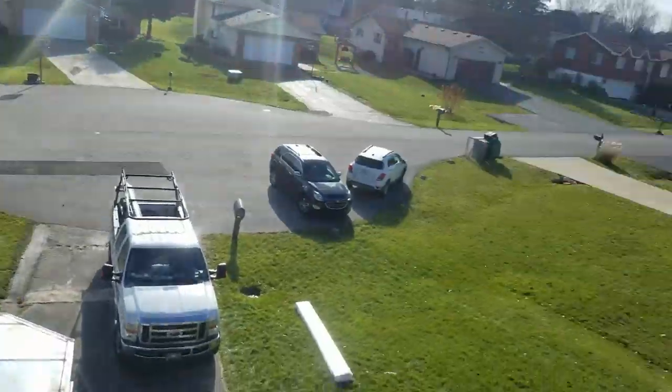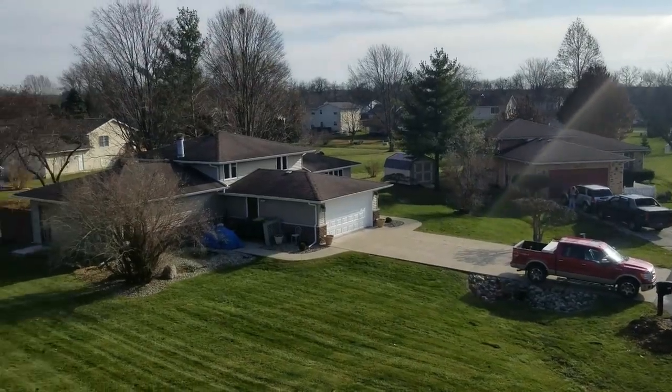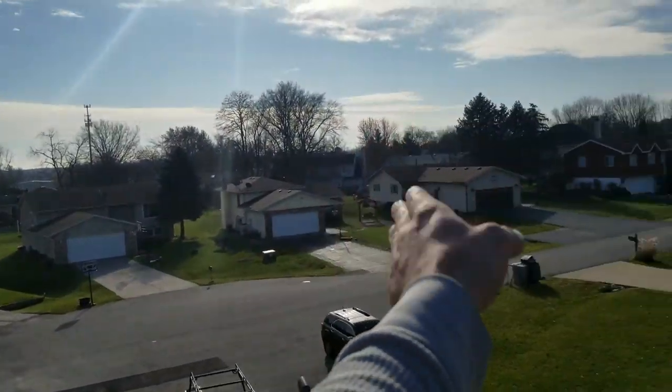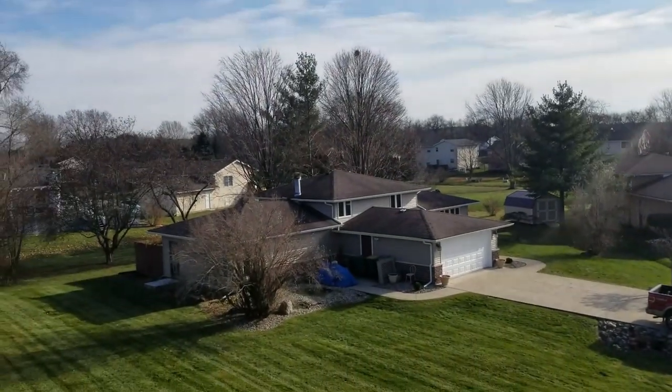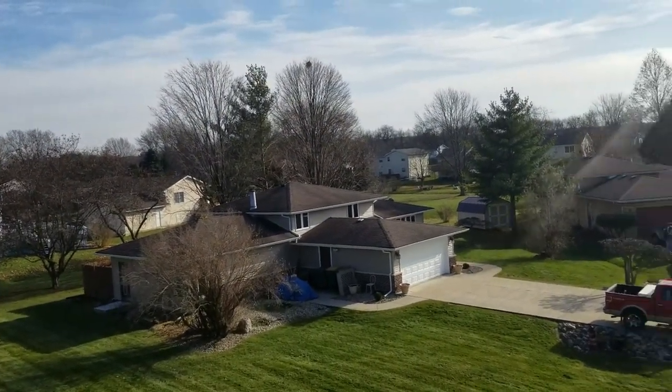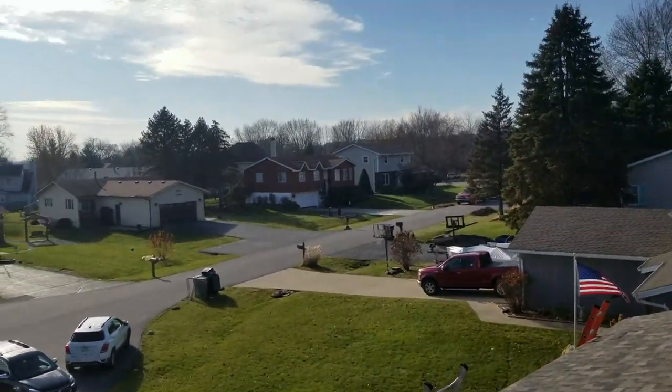We're working on the soffit, fascia, and gutters on this one. But just for a reference here, we have a bunch of different roofs out here. Pretty much every single roof you see — this is in Lakes of Four Seasons — would qualify. These are all under 30 squares, they look to be one layer, and they're all walkable pitches.